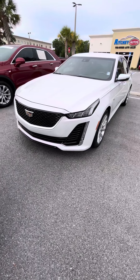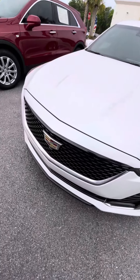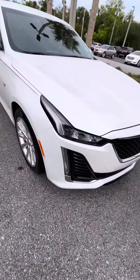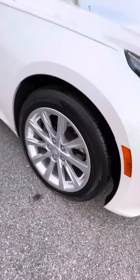Hello, this is Eric from Richie Cadillac. Here I have the 2020 Cadillac CT5 white tricote, which you actually inquired about. As you can see in the front, everything is still in great shape. Wheels and tires are also still in great shape.